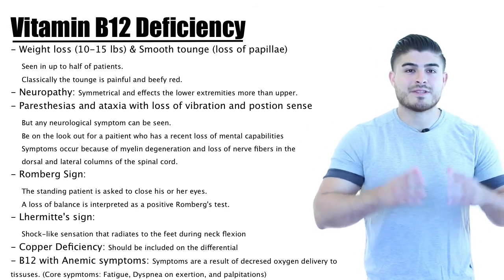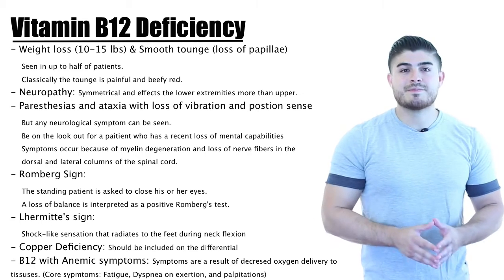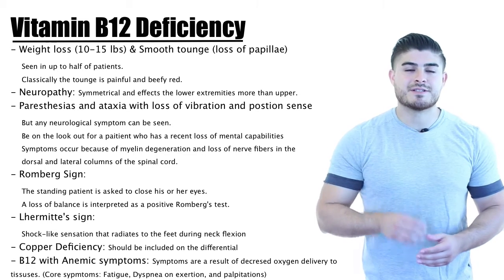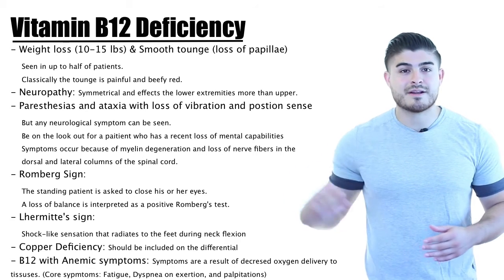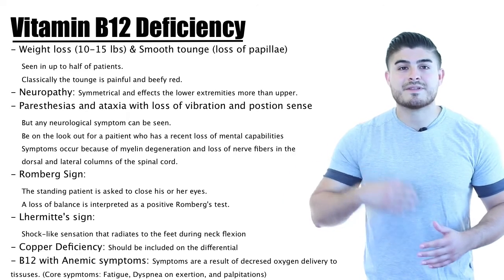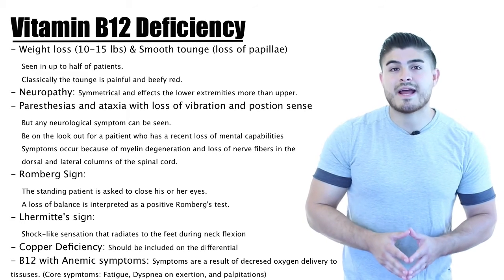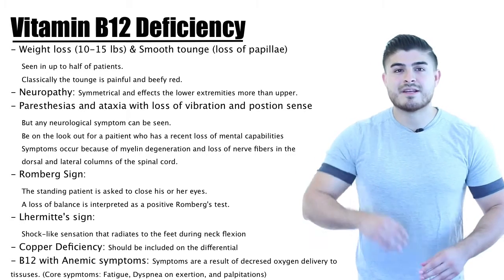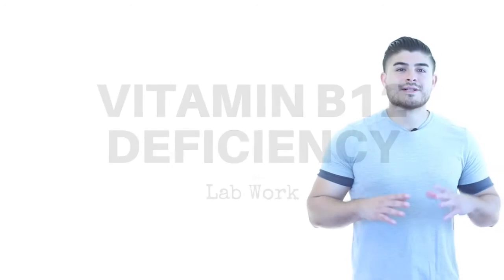B12 deficiency can present with anemia, and all anemias share core symptoms due to decreased oxygenation to tissues. Symptoms include palpitations because the heart isn't getting enough oxygen, dyspnea on exertion because the lungs aren't getting enough oxygen, and fatigue because the musculature isn't getting enough oxygen.